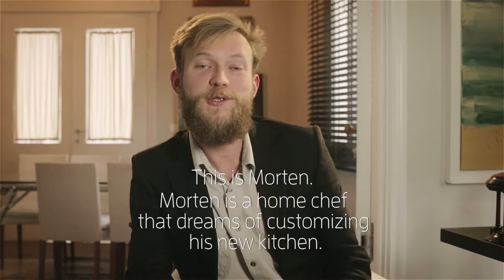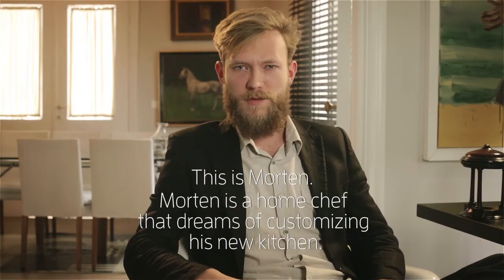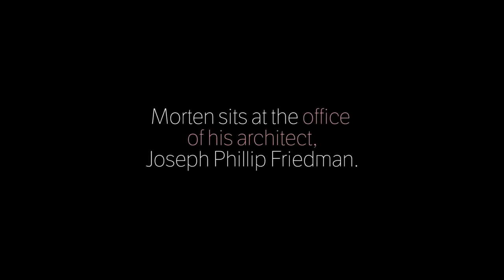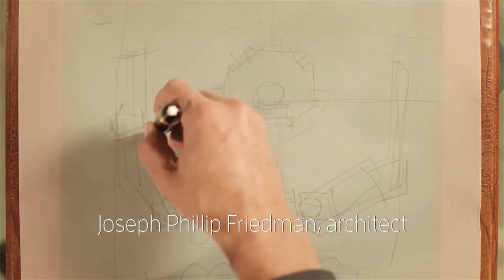I love cooking and I guess I'm what you call a home chef. I dream of customizing my own kitchen. I think with new materials and new ways of living, there's a need to reevaluate everything about the way we think of kitchens.